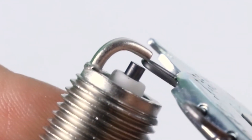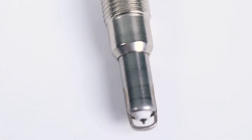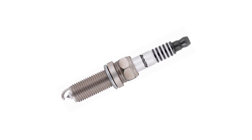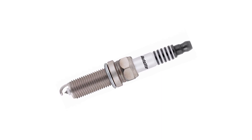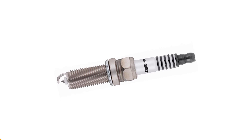These spark plugs are constructed with platinum-enhanced high-nickel alloy side electrodes, ensuring precision gap maintenance and virtually no gap erosion for longer plug life. Additionally, the superconductive yttrium-enhanced ground electrode provides superior heat transfer, enhancing durability even further.